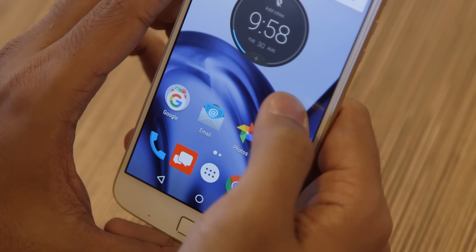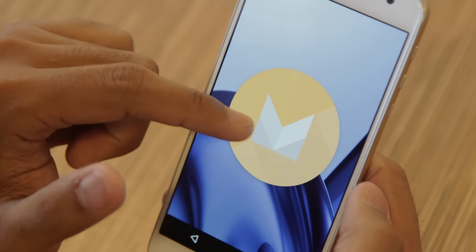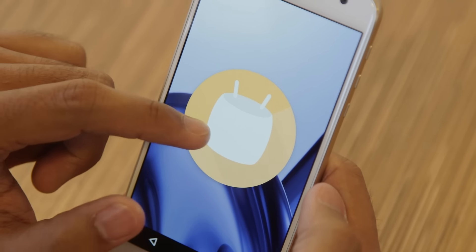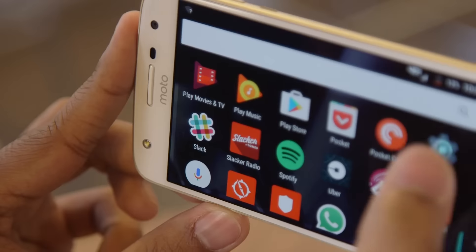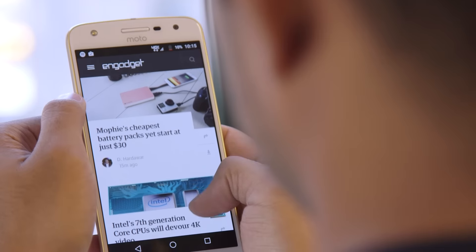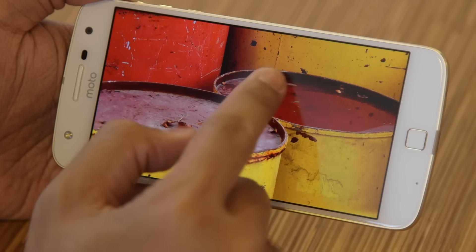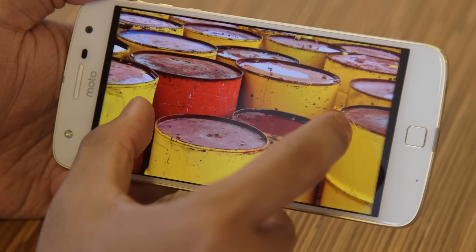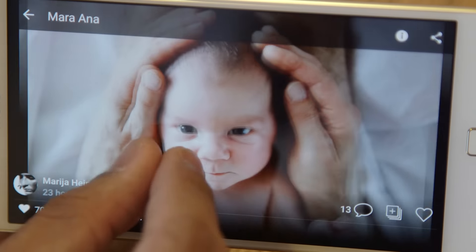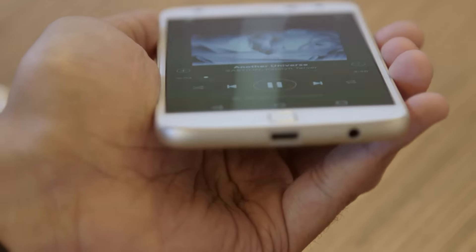If you've played with either Moto Z model before, you'll feel right at home with the new Z Play. There are, however, two things that make the Moto Z Play more than just a cheap little sibling to two ambitious flagship phones. First, there's its battery life. The combination of Android Marshmallow's Doze feature and the phone's 3,510 mAh battery means the Z Play usually stuck around for between two and three days of mixed usage on a single charge. The battery is actually a little bigger than the one in the U.S.-only Moto Z Force, making it the biggest battery Motorola has ever produced.